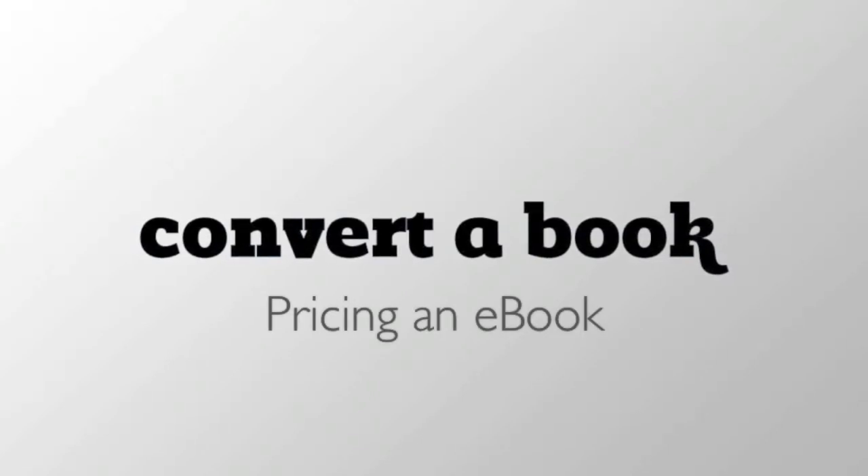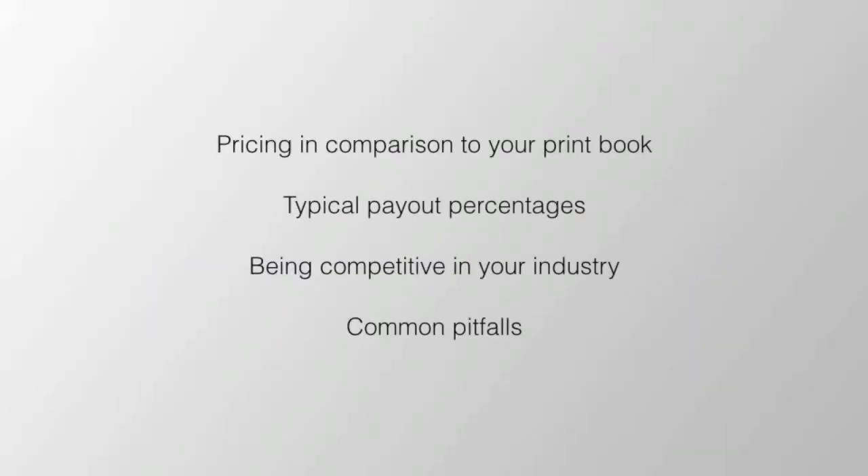At Convertibook, we get asked a lot: how much should I sell my ebook for? In this video, we'll go over pricing in comparison to your print book, typical payout percentages, being competitive in your industry, and avoiding common pitfalls.